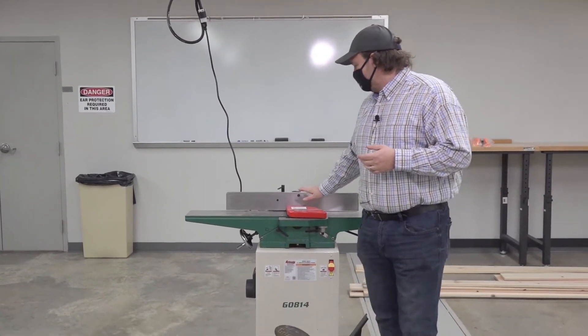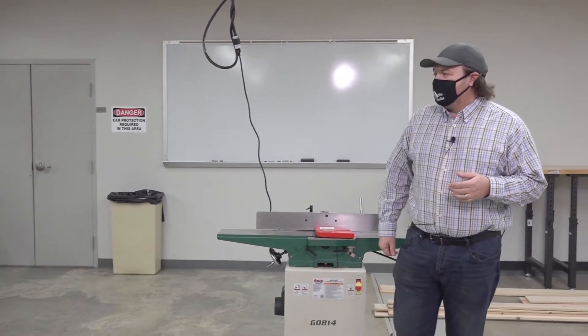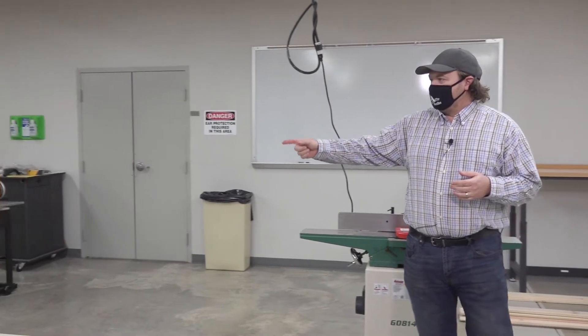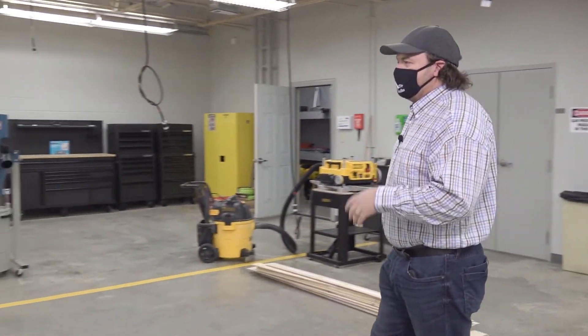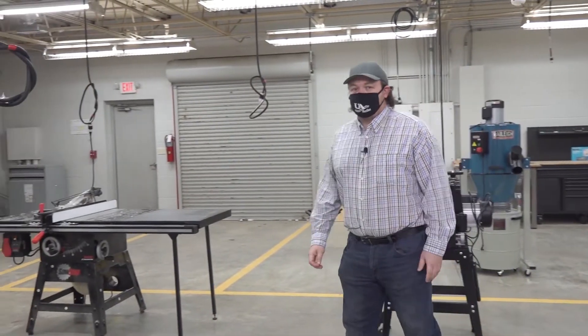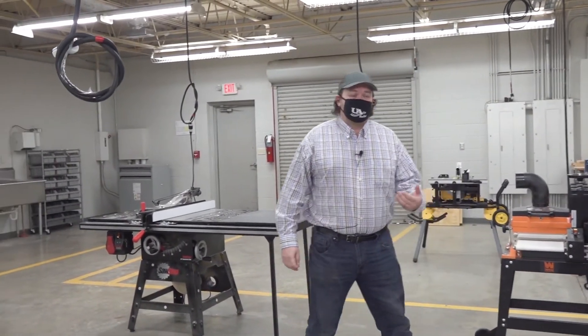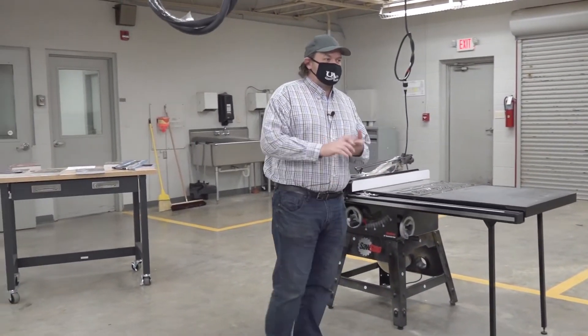We've got our planer over there and we've got our joiner right here. We've got a dust collection system. We're still in the process of setting up our lab — this is a brand new program that started in the spring of 2021.